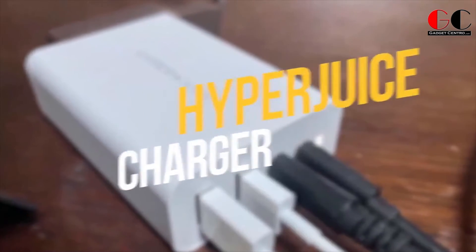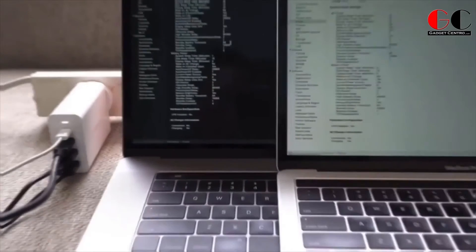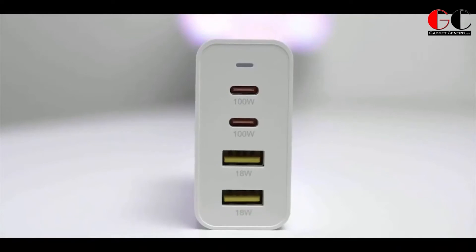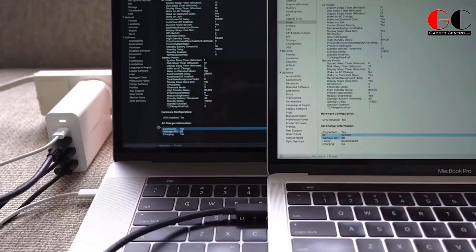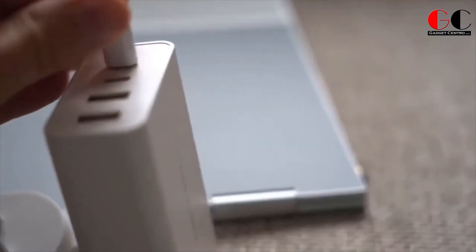Hyper Juice. It is the size of a credit card but obviously thicker. This power bank can charge up to four devices at a time. It has two USB and two USB Type-C ports. Unlike some of the other bulky products on the market, this one will keep your desk clean and it won't take up extra space.